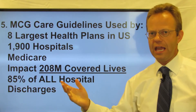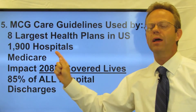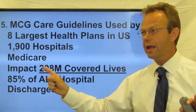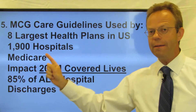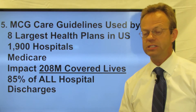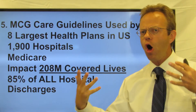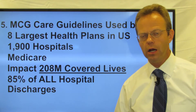Not seven out of the eight — eight out of the eight largest health plans. They're used by 1,900 hospitals, which is the majority of hospitals in America. They're used by Medicare. In other words, most of Medicare uses the MCG Care Guidelines. They impact, according to their own website, 208 million covered lives — that's almost two-thirds of America. And 85% of all discharges in some way, shape, or form are related to the Milliman Care Guidelines.